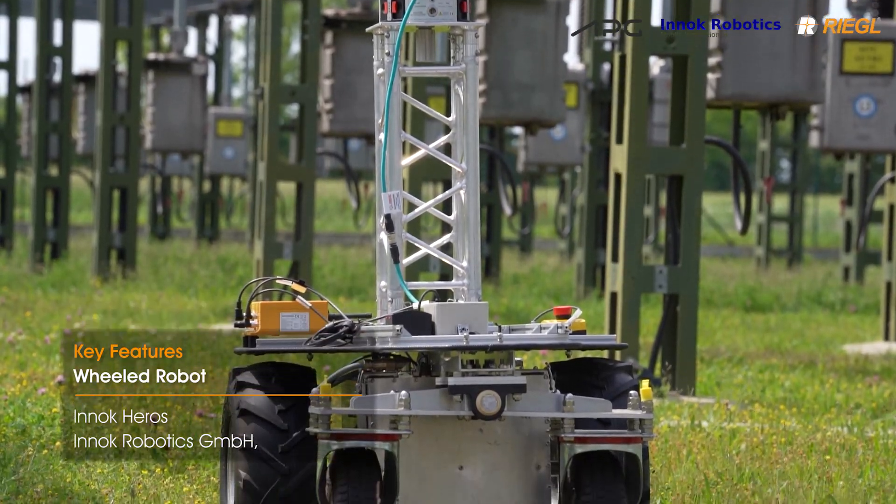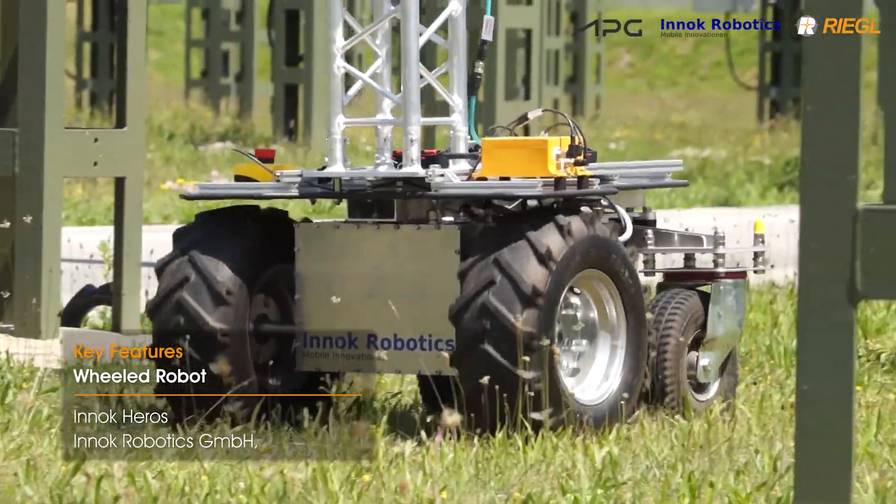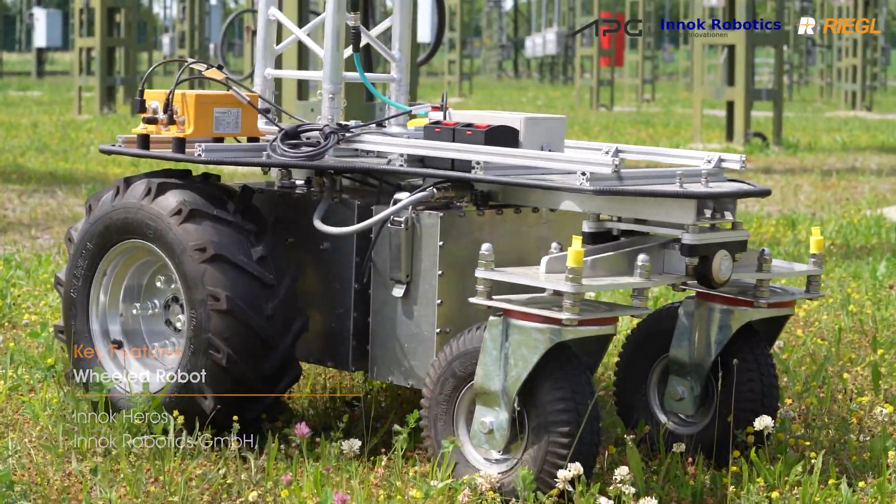The outdoor wheeled robot used here weighs about 100 kilograms and can optionally be equipped with a collision avoidance system.